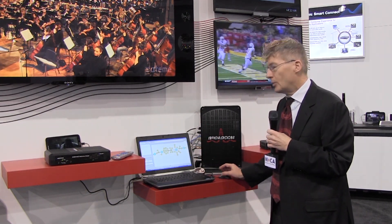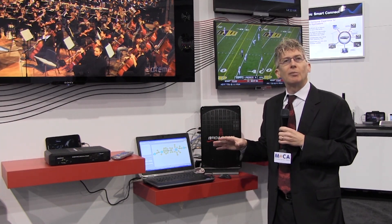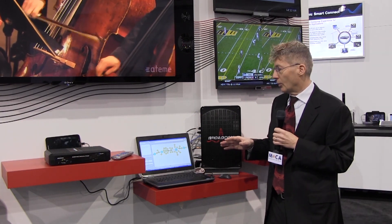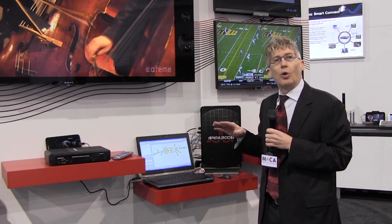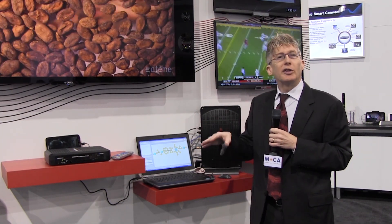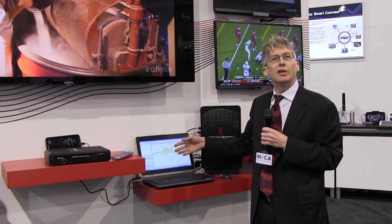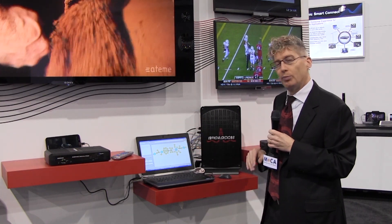One of the new aspects that we've been showing is the new international standard of IEEE 1905. It allows complete information about what's going on inside the entire home network. So you'll go off and discover all the devices on the home network, and if it's another 1905 device, it will actually show link metrics, available capacity, and what the actual throughputs are.